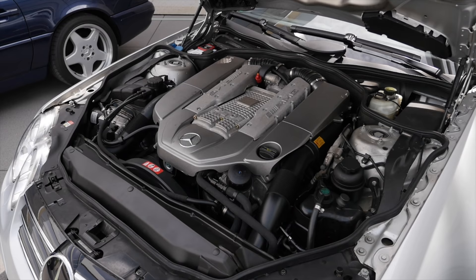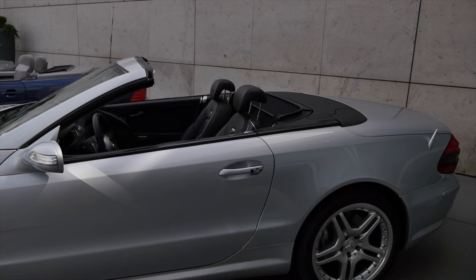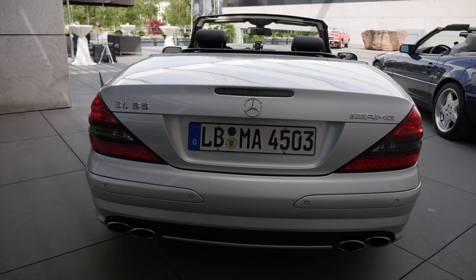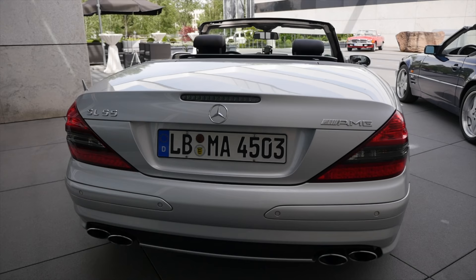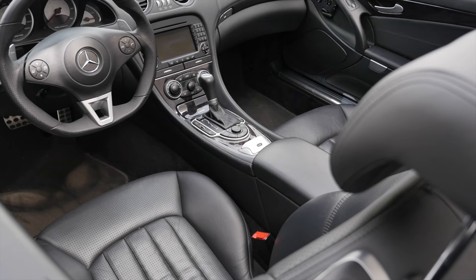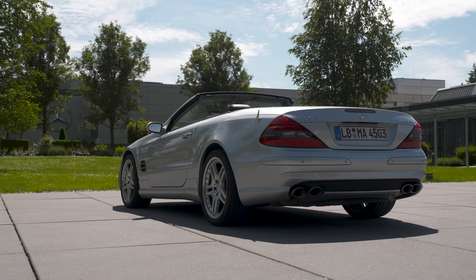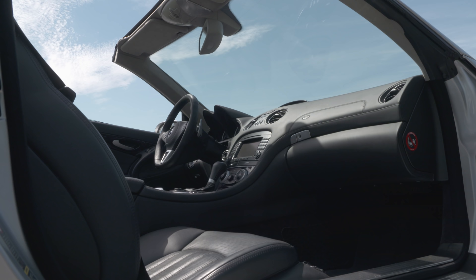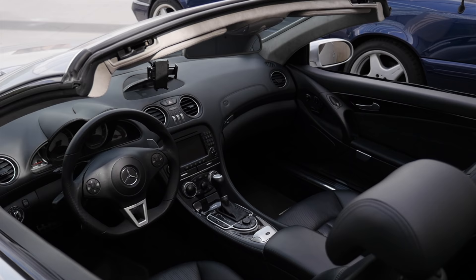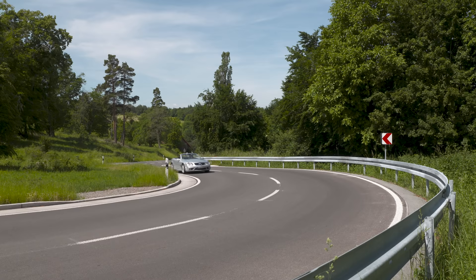The next generation, the R230, was built from 2001 up till 2011. It also has adaptive suspension as standard, and offers air suspension. Engines cover 6, 8, and 12 cylinders up to 670 horsepower. You can see in the side profile a little bit more rounded shapes. The SL55 AMG shown here is a 5.4-liter V8 with 517 horsepower. The interior features more luxury and is definitely more rounded again — very interesting how design evolved from round to boxy and back to round.